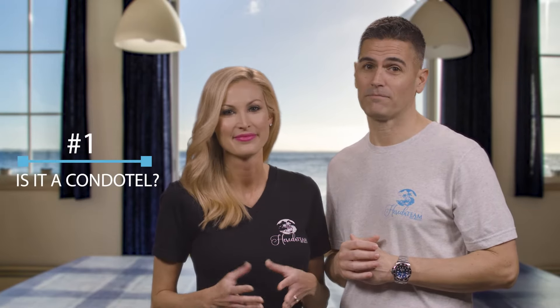Starting the countdown, the number one thing you need to know is whether or not the condo building is considered a condotel. If so, there are things you need to be aware of before making an offer. Check out our video that explains what a condotel is and what you need to know when purchasing in one.